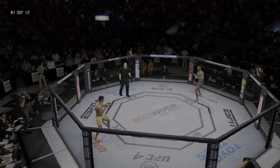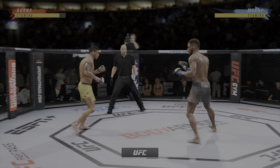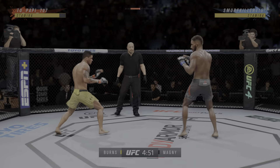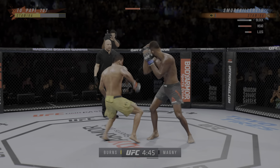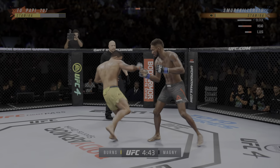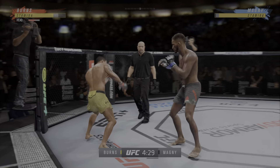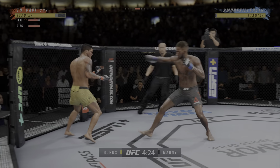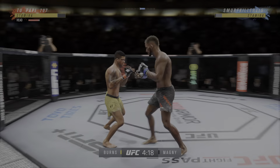The second round is getting underway. Round one wasn't the round of the year necessarily, but some good action in there. When you have two very talented fighters, sometimes it's very even — that's what we saw. He's switching stances, really using his reach advantage with that punch. A whiff on the right hand. Look at how he turns his hip over when he throws that kick, and both guys are really throwing with authority.